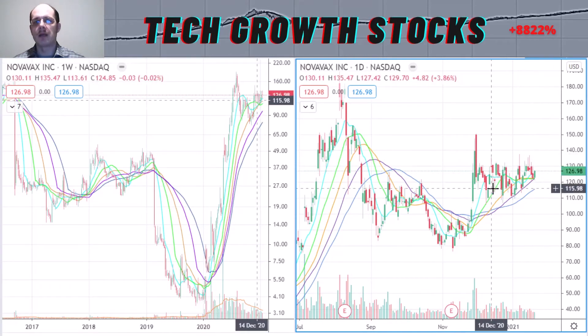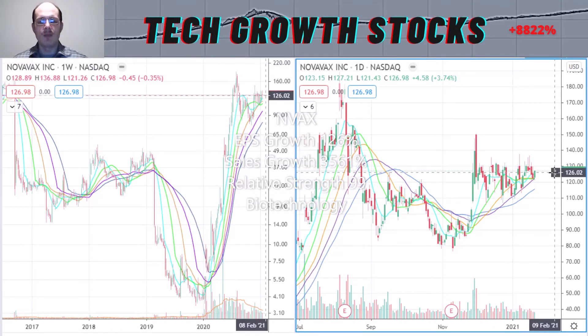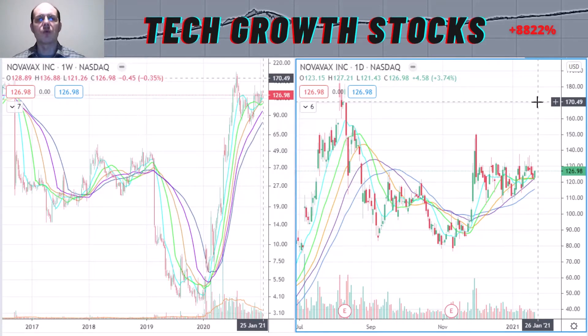I think soon we could break out and continue with that strong momentum in Novavax. When we look at the growth characteristics: the EPS growth is very strong at 126%, the sales growth is also super strong at 3,561%, and the relative strength rating is excellent at 99. So I think Novavax is definitely a super strong biotech stock for 2021.